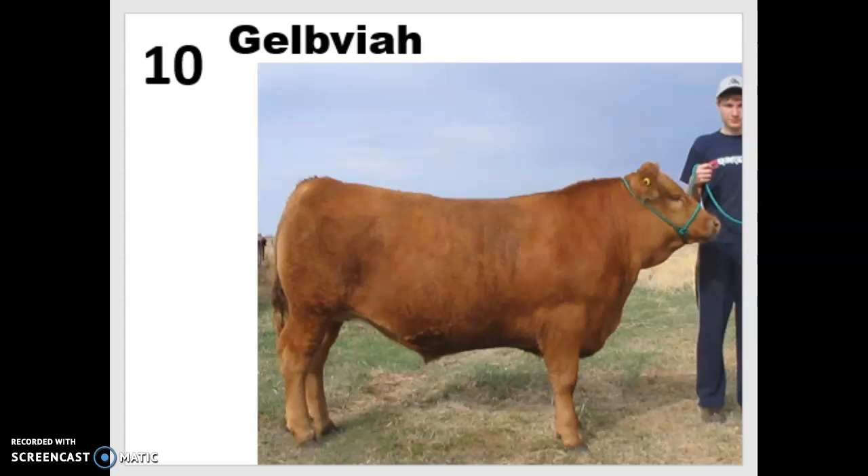So those are your first 10 breeds for the week. Make sure you've got all the important details in your breed ID notebooks. At the end of this two-week period, you will be taking a quiz on these. Have a great day!